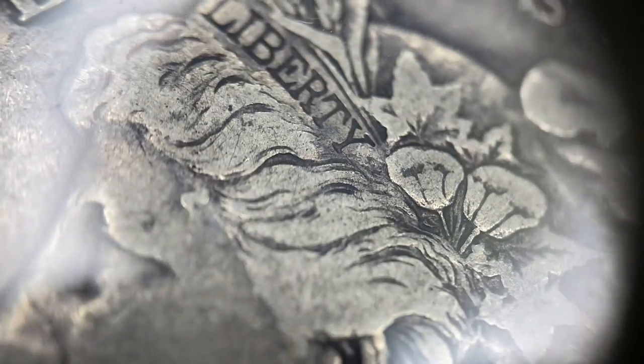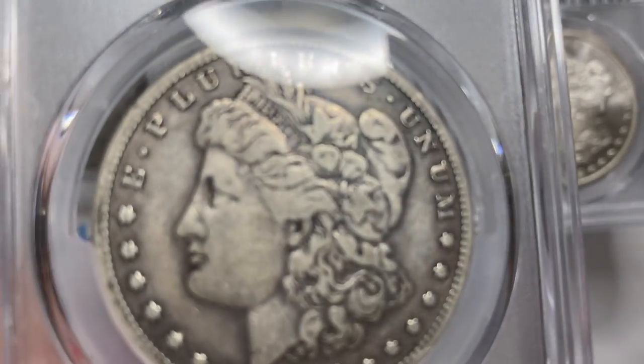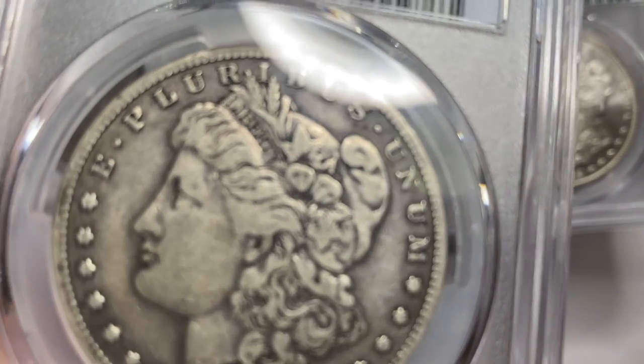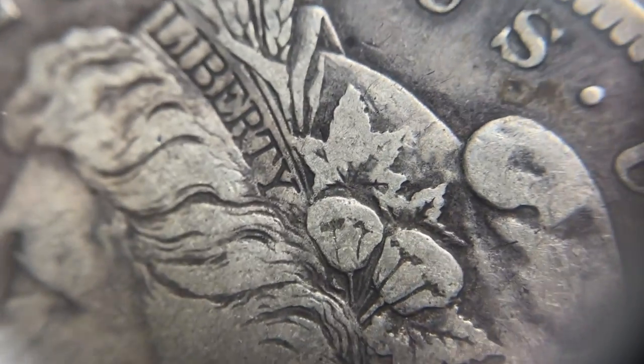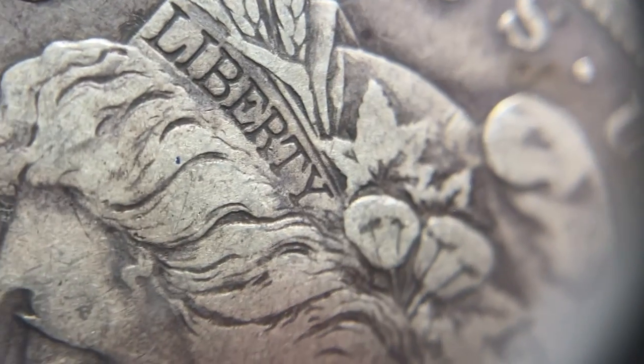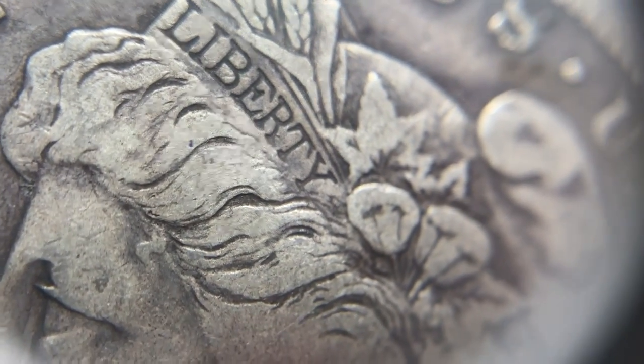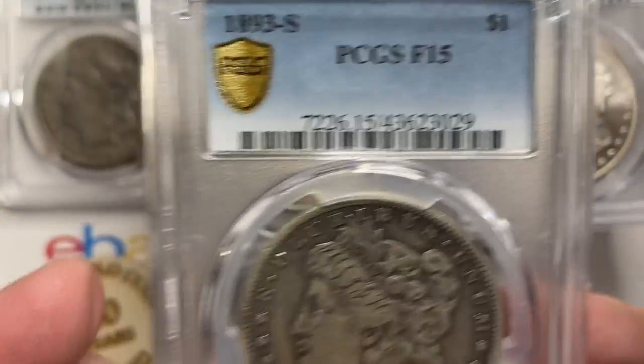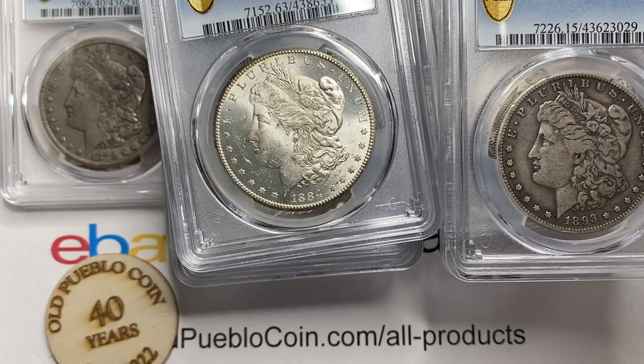I usually point out how to tell the counterfeits on these. This one has a little bit of schmutz in there — where the T in Liberty has a little mark that comes down from the center. There are a few little things you can tell from the die on this coin, and I've got other videos that talk about that.